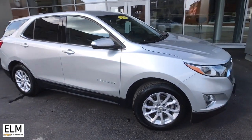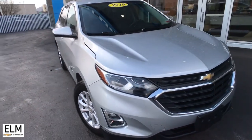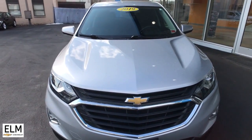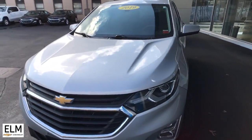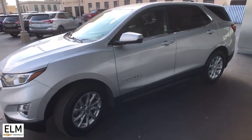Can you see yourself in the 2019 Chevrolet Equinox? With less than 45,000 miles on the odometer, this vehicle stands out from the rest. The Chevrolet Equinox — the small SUV with a big spirit of adventure.